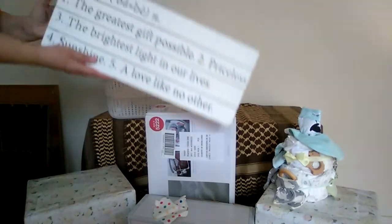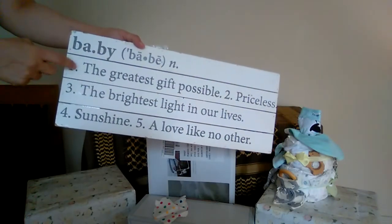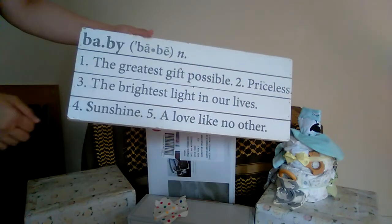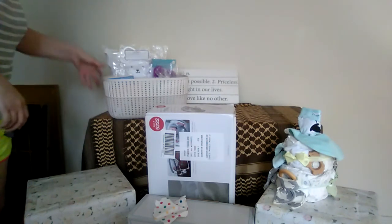For the nursery, there's a white shiplap-style sign that says 'Baby' with some little definitions that are really sweet. We're going to hang that up — it goes with our theme.